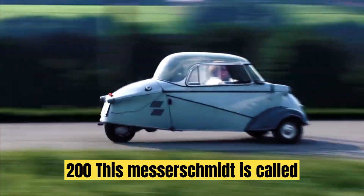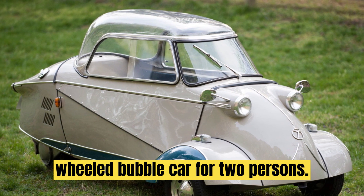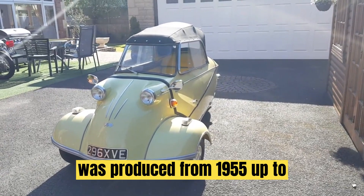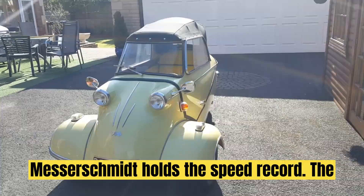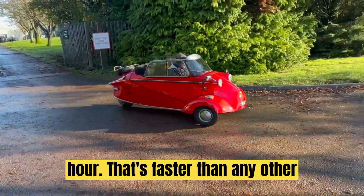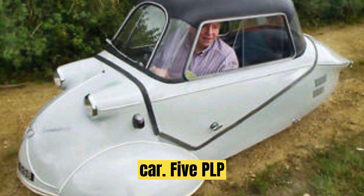Number 6: Messerschmitt KR200. This Messerschmitt is called a Kabinenroller in Germany, which means cabin scooter. It is a three-wheeled bubble car for two persons — one in the front driving and the passenger sits in the back. It was produced from 1955 up to 1964 and 40,000 units were sold. This Messerschmitt holds a speed record: the cabin scooter reached a top speed of 103 kilometers per hour, faster than any other three-wheeled vehicle. It was designed by Fritz Fendt, an aircraft engineer, which you can see in the design of this car.